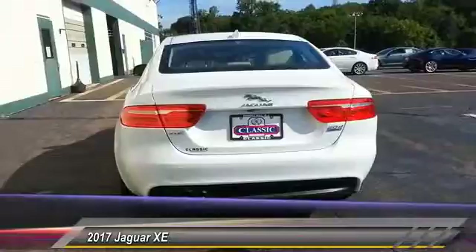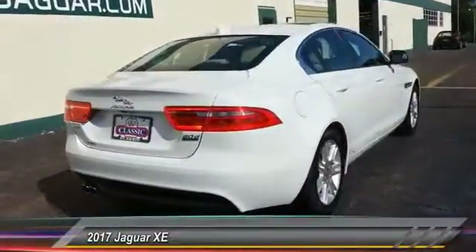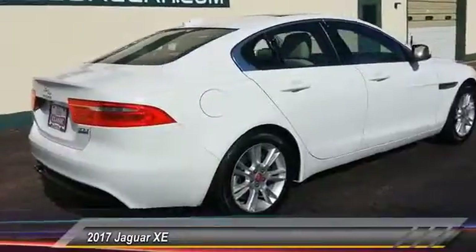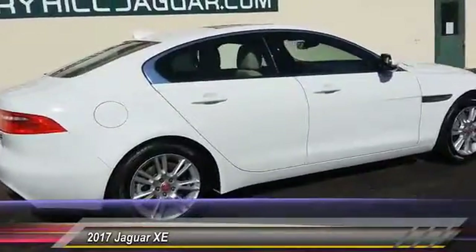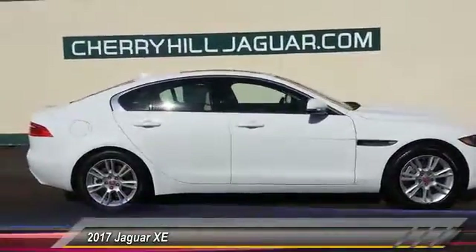All-wheel drive, backup camera, leather-wrapped steering wheel, trip computer, electronic stability control, outside temperature gauge, perimeter alarm, engine immobilizer, body color door handles, power rear window sunshade.